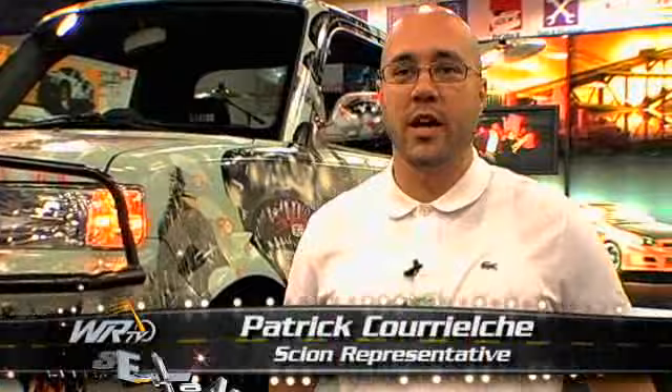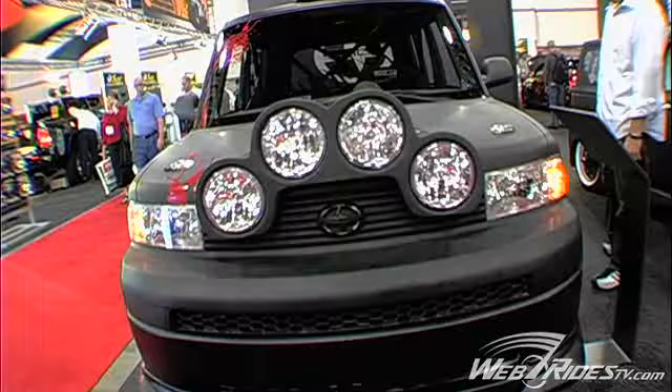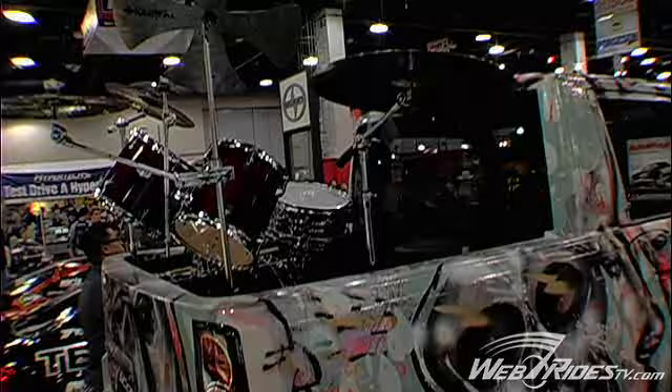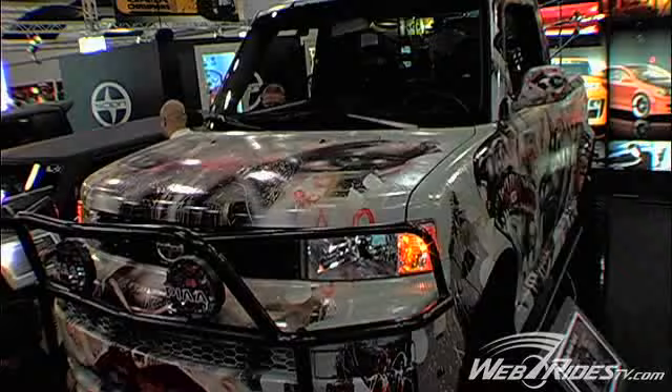Hello, I'm Patrick and you're watching WebRides TV. We're at SEMA in the Scion booth. We're taking a different approach with each one of these vehicles. We've worked with three different artists and it displays Scion's creativity, some of their accessories, and their approach to cars in general — which is basically cars as a canvas. This is David Cho's XB creation.